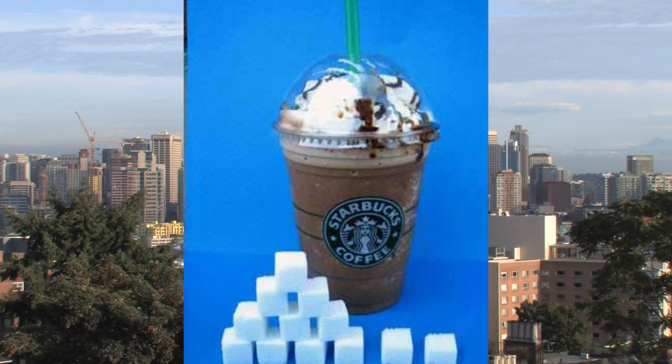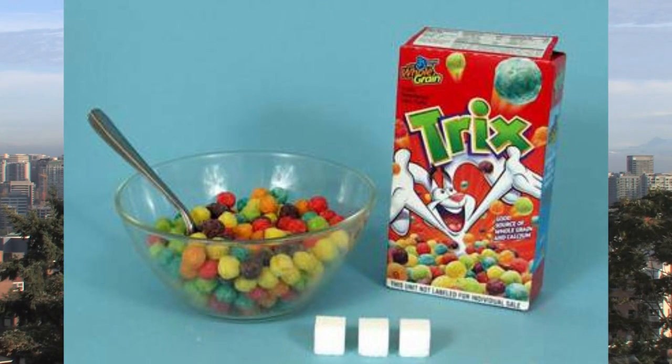And this is the biggest surprise to me of all: Trix breakfast cereal — only 3 teaspoons. Who knew?